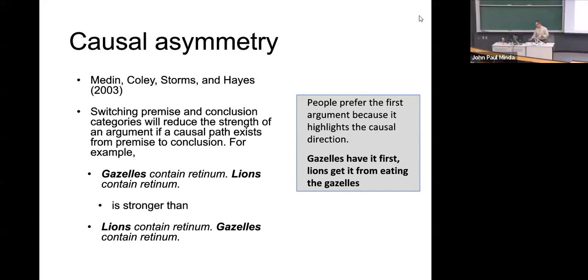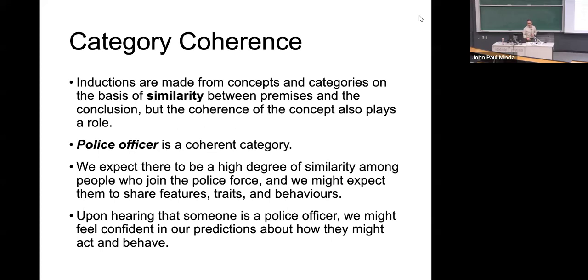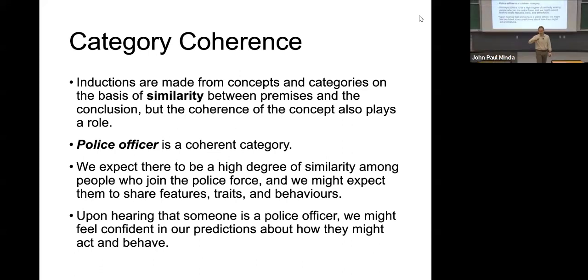So we use categories and categorical inclusion to make inferences. We also use features and causal links to make conclusions. One final example to wrap things up — coherence. If we're using categories, whether featureally-based or inclusion-based, some categories are really coherent. Some categories hold together really well. The category of lions or hippopotamuses holds together really well — all hippopotamuses pretty much look the same. It's a coherent category.